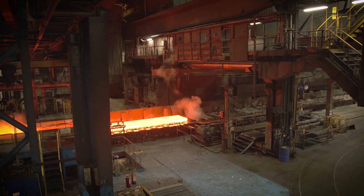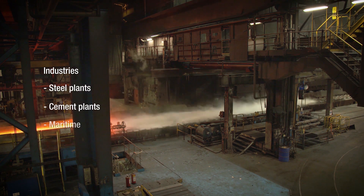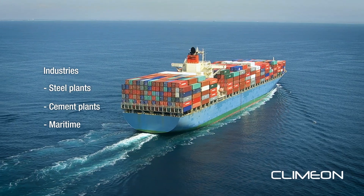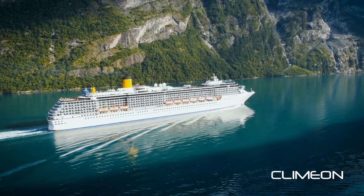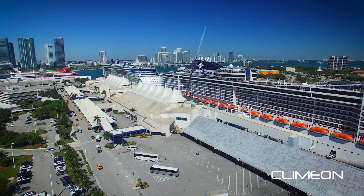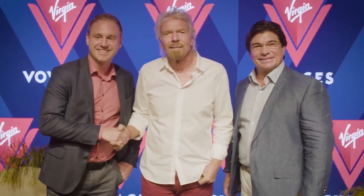We have over 40 million dollars in our order backlog. It's divided between the industrial heat power side, where we have steel, cement, or engines on board vessels. We take this waste heat that is otherwise dumped into the ocean, turn it into our machines, and create clean electricity — for Mr. Branson's Virgin Voyages, for example.